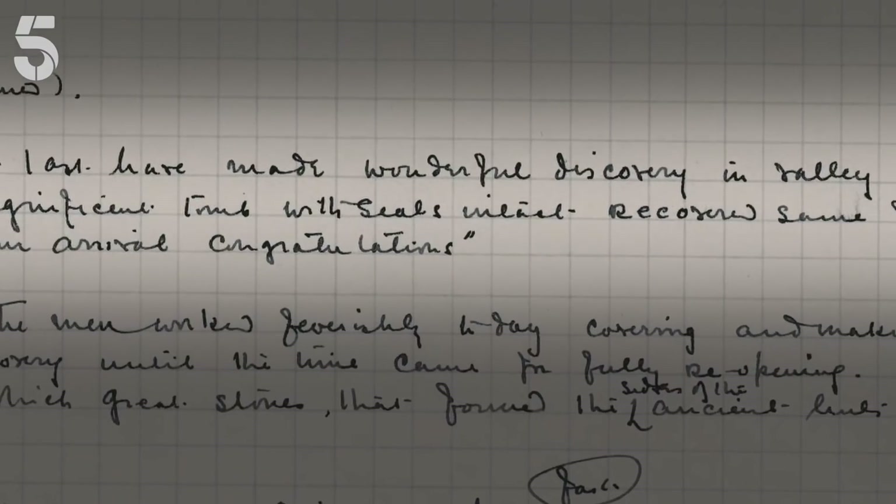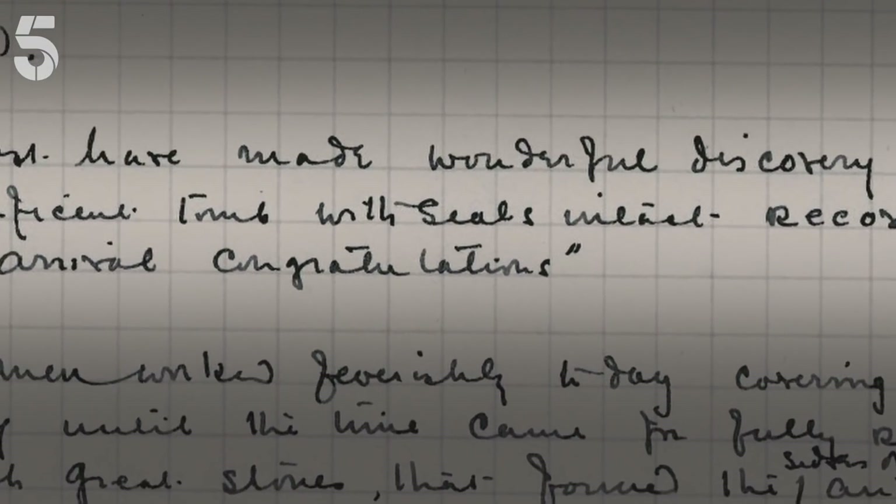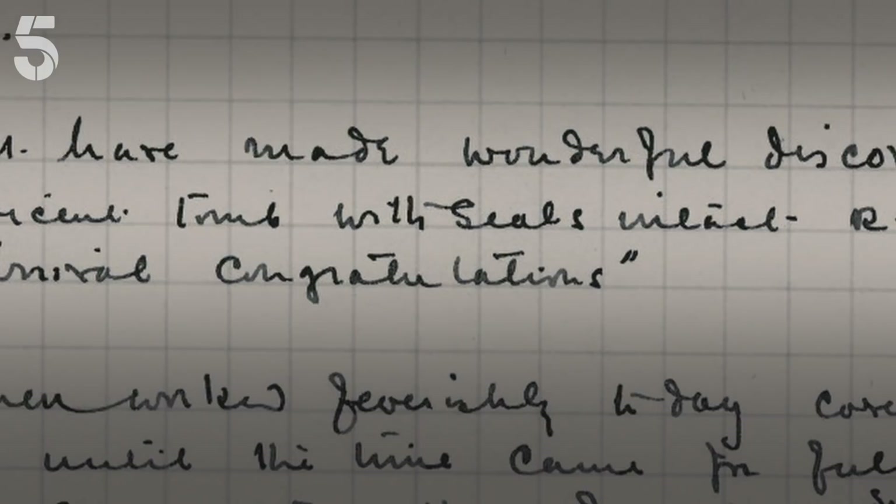Carter was extremely excited. He immediately wrote to Carnarvon and said, 'At last I have made a wonderful discovery in the Valley. A magnificent tomb with seals intact. Recovered same for your arrival.' Imagine getting that telegram.